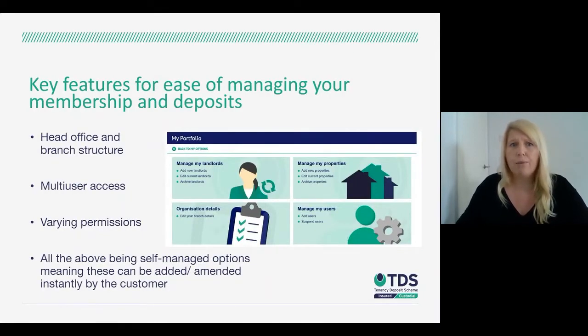In terms of the key features within TDS Custodial, there's quite a lot of functionality incorporated into the scheme to make deposit protection as easy, simple, and safe as possible. In terms of the structure of your membership, you can have a head office and branch structure, meaning you can have one overarching membership but with multiple branches shown within it. You can set up users either to the head office or to individual branches, so colleagues at a particular site can only see what they need to see.